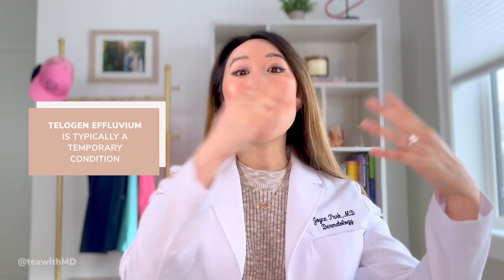There is some good news here. Telogen effluvium is typically a temporary, self-limited condition. After all of the hairs that have been shocked into the telogen phase fall out, new hairs will grow in and the cycle resets. The vast majority of patients with telogen effluvium will see regrowth of all their hair back to their normal baseline.